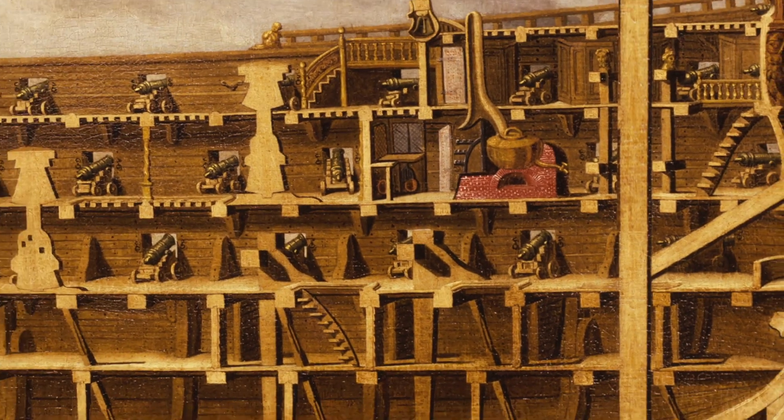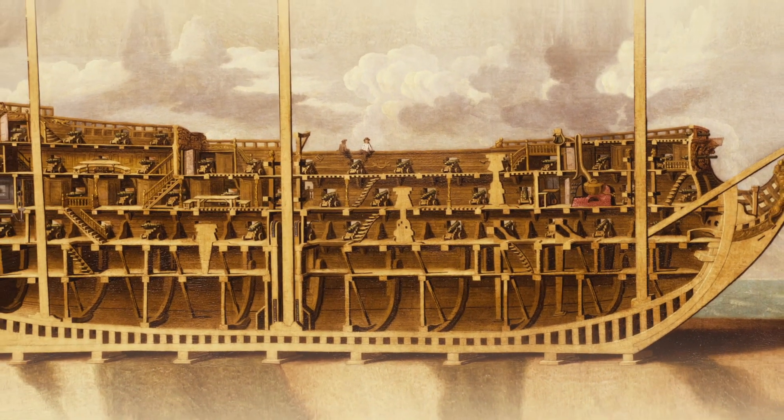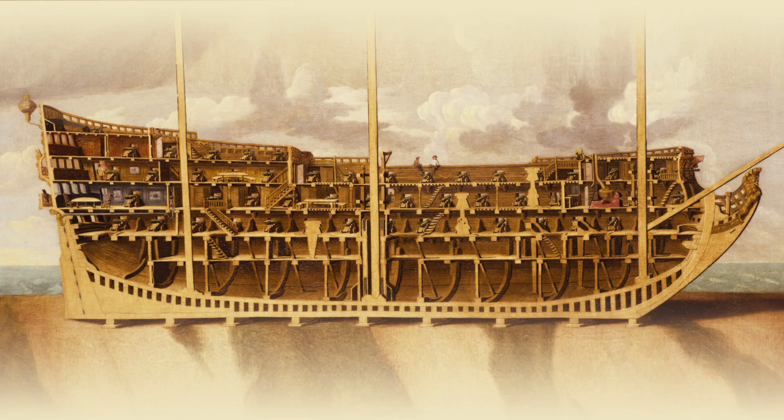Thanks to the skill of Thomas Phillips and his exceptional eye for detail, we can see this painting with enlightened eyes. And by examining only four of its many features, we can see how ingenuity and a gathering technical confidence was shaping the future of Royal Naval vessels at the end of the 17th century.